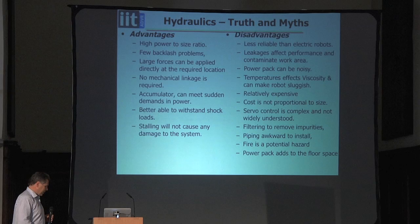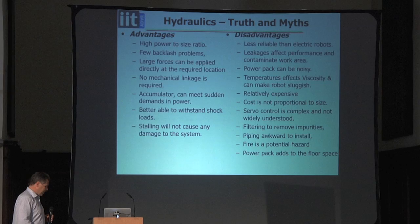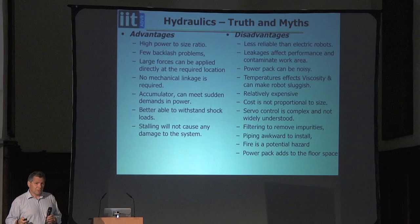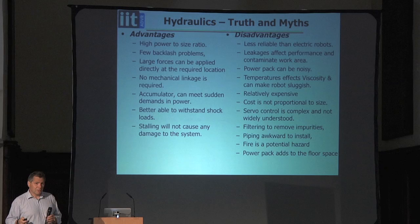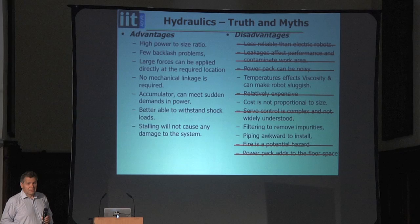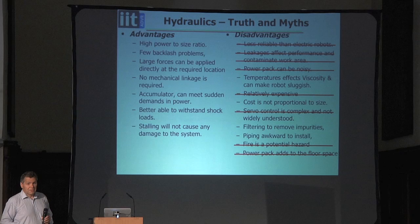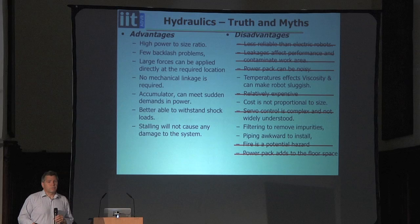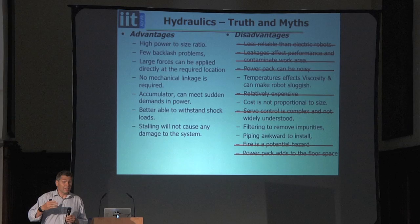Most people who do robotics come from an electrical engineering background and typically dislike hydraulics. Textbooks list many disadvantages, but based on our experience, many are not true — they were written in the 1980s to justify electric motors. Leakage affecting performance: we've had the robot operational for two to three years with barely a sign of leakage. Well-maintained robots don't leak. Less reliable than electric robots? Our hydraulic robot is actually much more reliable than our electric robot. The power pack noise is about as loud as air conditioning in a room.